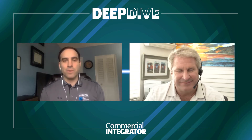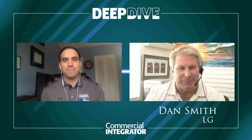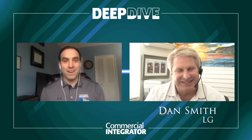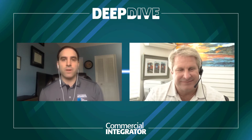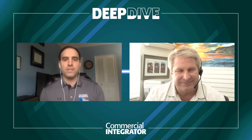Hey everyone, Jonathan Blackwood here from Commercial Integrator. Welcome to another three questions interview. I am very lucky to be joined by Dan Smith of LG. Dan, thank you so much for joining us today. I think this is a subject that both of us are getting asked a lot about, so it's a very timely set of questions. We're spending the entire month talking about digital signage and video walls. What are the different video wall options that LG has to offer for integrators and their clients?